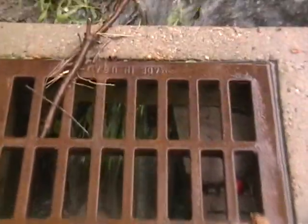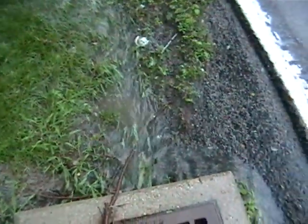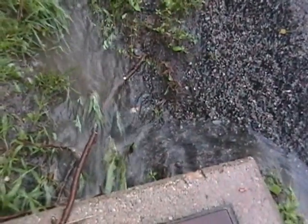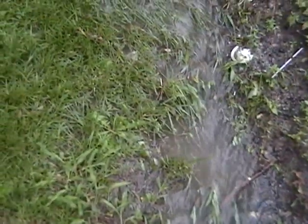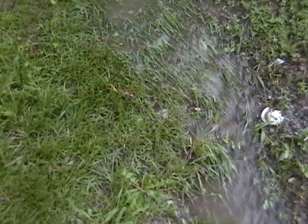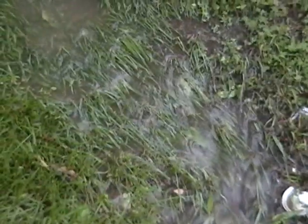There you guys go, flash flooding. Have a look at that water — got that grass completely flattened down.